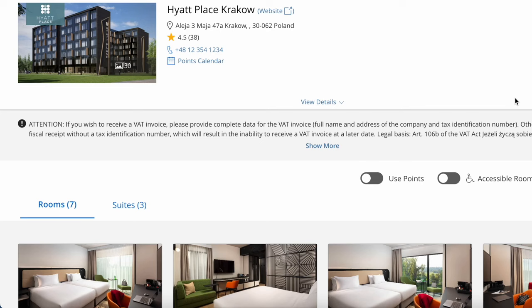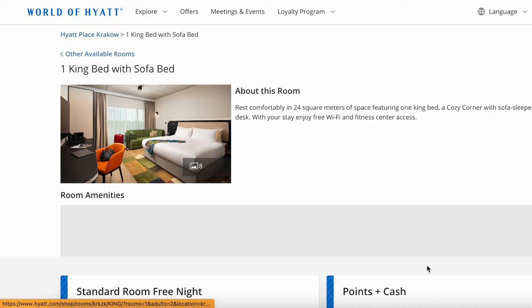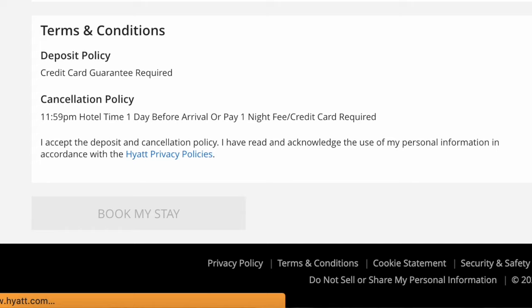Now we'll switch back to Use Points, scroll down, and book the room we wanted — the one king bed. We click Select and Book. We are getting this three-night stay: the first night is 3,500 points, the second night is 5,000, and the third night is 3,500, for a total of 12,000 points. Clicking Book My Stay, everything went through just fine. I just got the confirmation email on my phone, and now we are ready to go to Poland.